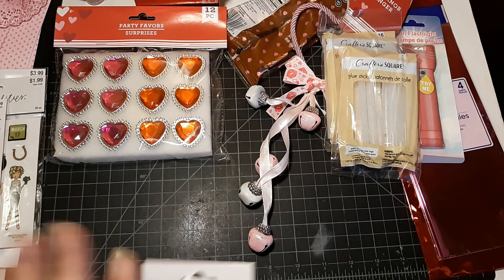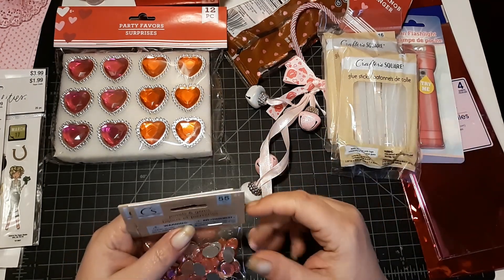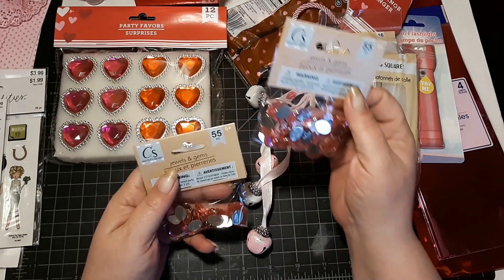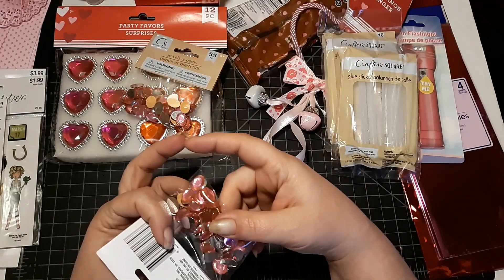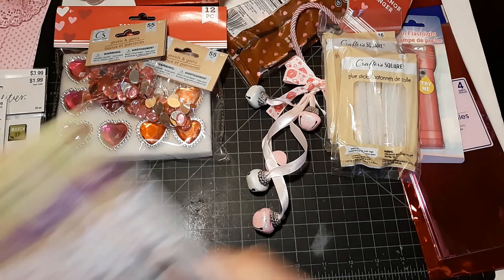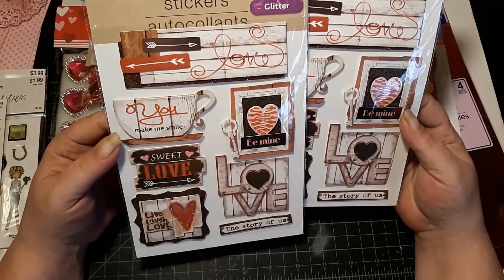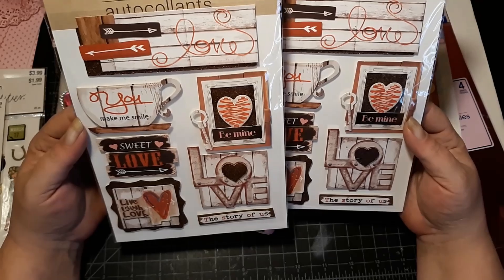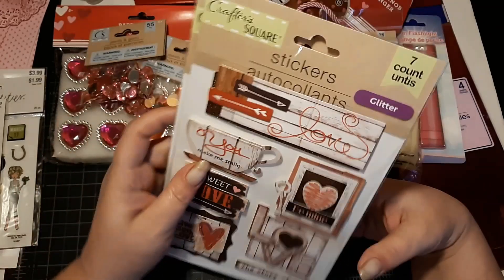This was a different store — the one further away from me. Since I was already at Hobby Lobby, Michael's, and Tuesday Morning, it was another five minutes up the road. So I went ahead and went to that Dollar Tree because it's the bigger one and they've got more options. I was able to find some pink jewels and bling — I got one for myself and one for a friend. Then I did find a couple of these Crafter's Square love stickers — it says love, you make me smile, sweet love, live love, live life love, the story of us, love be mine. So I thought I would get one for me and gift one as well.